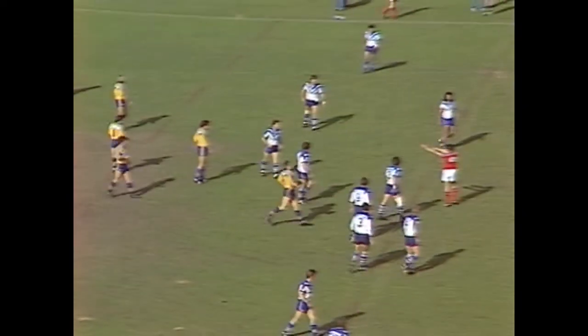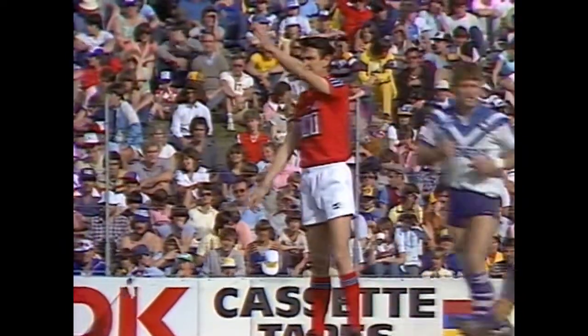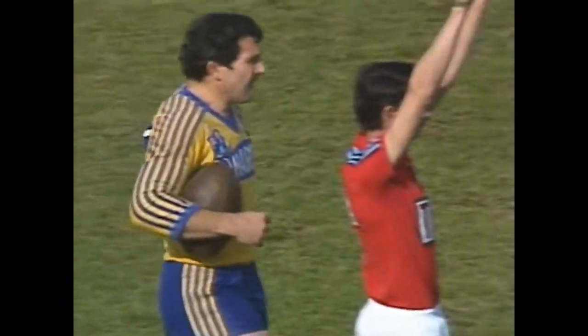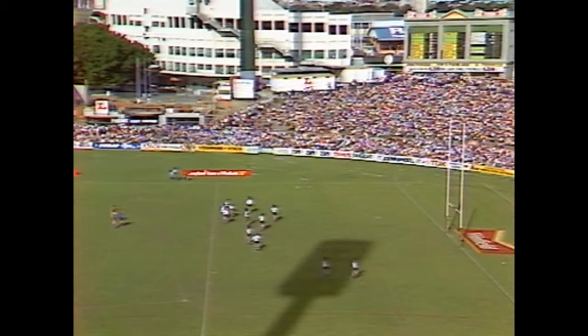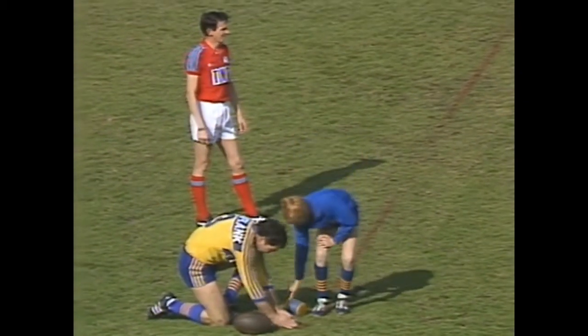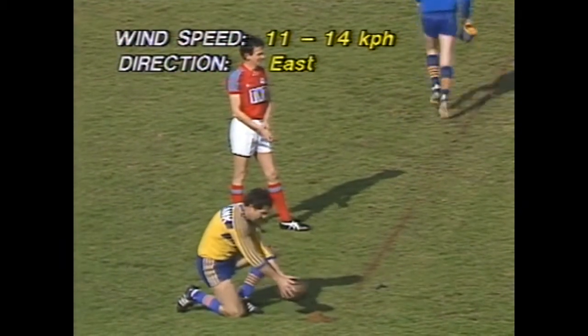Steve Sharp. And there's the first penalty of the match right in front, 32 metres out for Michael Cronin. Canterbury inside the five. The breeze is coming out of the east today, gusting at around 14 k's, in fact from 11 to 14.